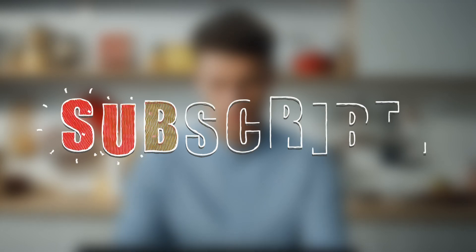That's all for the video today. Don't forget to hit the like button and subscribe to our channel.